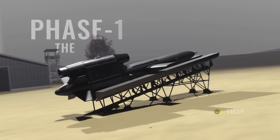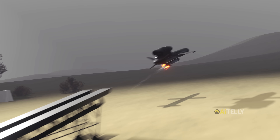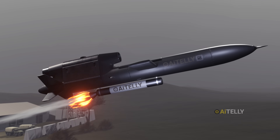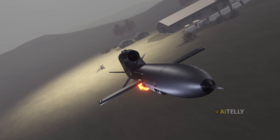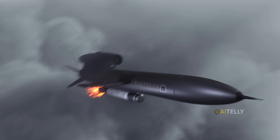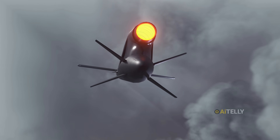Phase one: the launch. The mission begins with a violent, instantaneous kick. The missile fires its solid-fuel booster — pure, brutal acceleration. Its only job is to get the missile off the launcher, into the air, and up to speed in seconds. After just a few seconds, the booster is spent, it detaches, and the missile's entire flight profile changes.